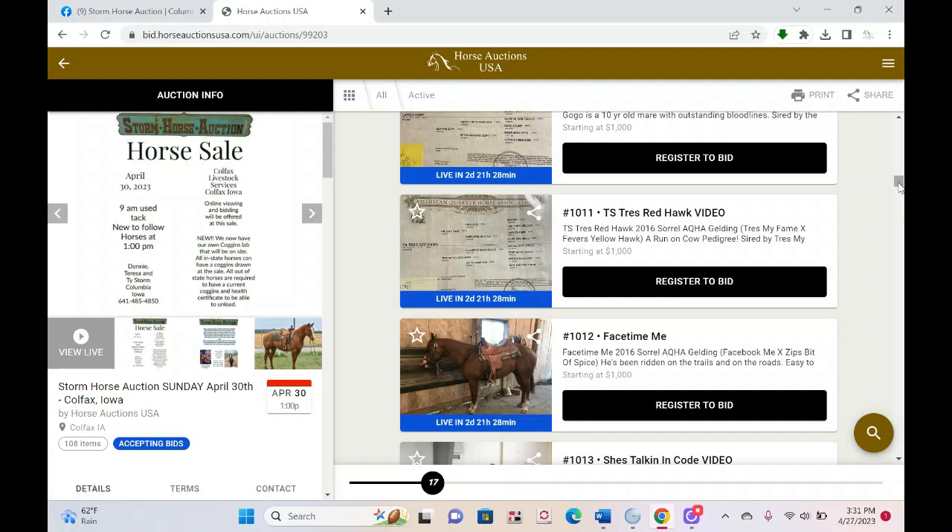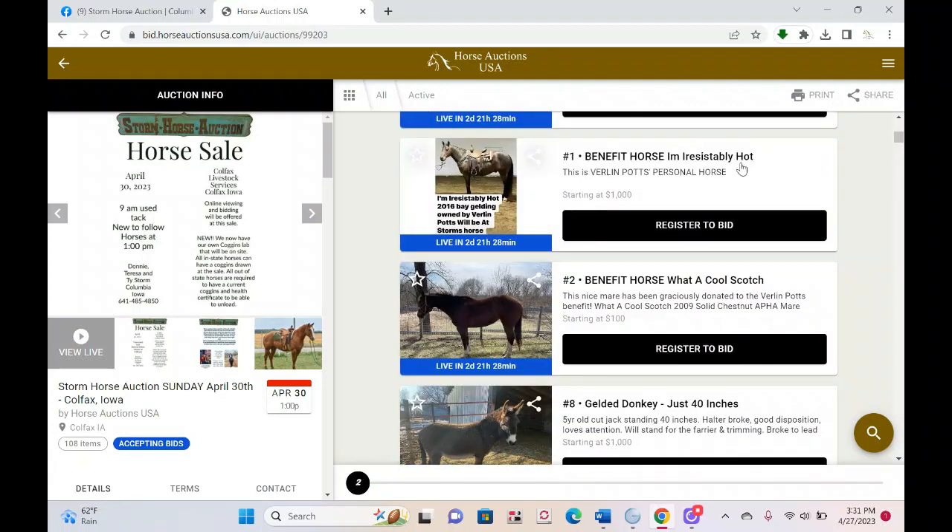We'll update lot numbers as we know them. For example, I do know that the I'm Irresistibly Hot horse is going to be number one, so he's already been updated. As horses get updated with their proper hip numbers, it will reflect in the index. By sale day, they'll be in correct order with correct numbers.